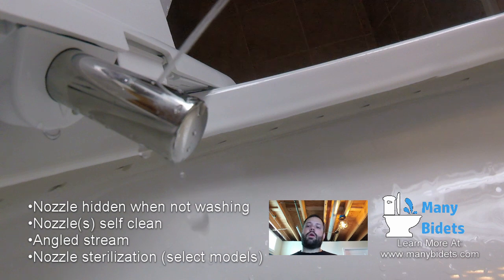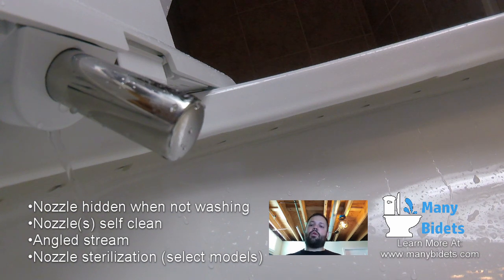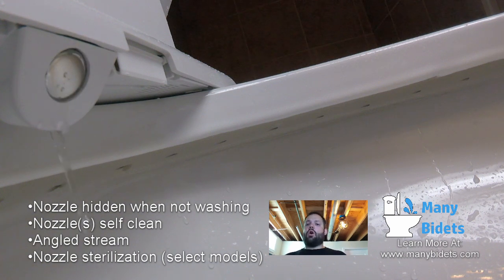Also, the nozzle is going to run through a self-cleaning process before and after the wash. That self-cleaning process means that water runs over the nozzle and through the nozzle to clean out anything that might be in there. On top of that, all nozzles are going to shoot their water spray at an angle, which means that as it's washing, the water that falls does not land on the nozzle again.